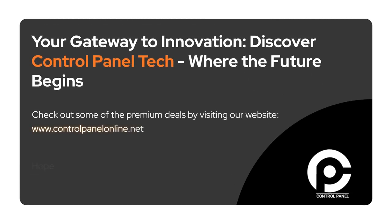To learn more, visit our website. We look forward to serving your industrial control needs.